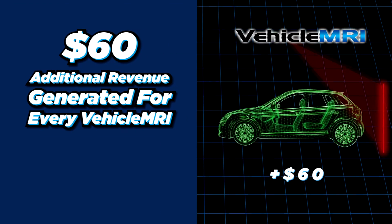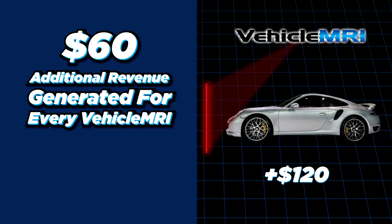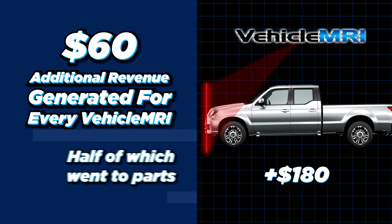Vehicle MRI builds customer trust and creates loyalty between customers and their repair shops. A recent pilot study showed an average of $60 additional revenue was generated for every Vehicle MRI performed, half of which went to parts.